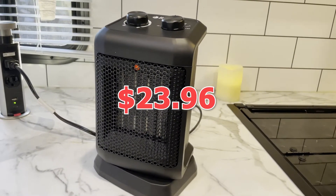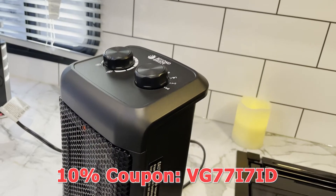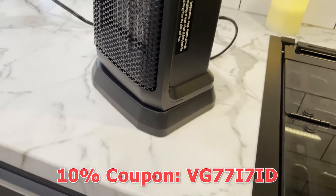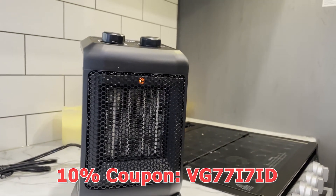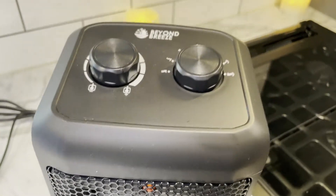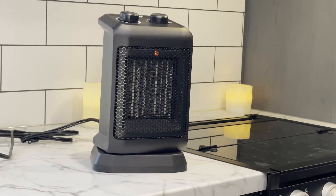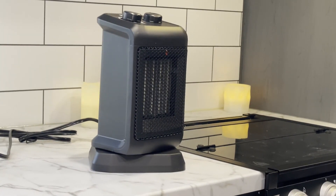It's only $23.96, plus I'm going to give you another 10% off the market price of the unit, so you're going to save a lot. If I do the math, you're going to get the unit for around $21. So go ahead, click the link in the description down below, order yours — it's a great unit, trust me, and I think you'll be very happy with it.